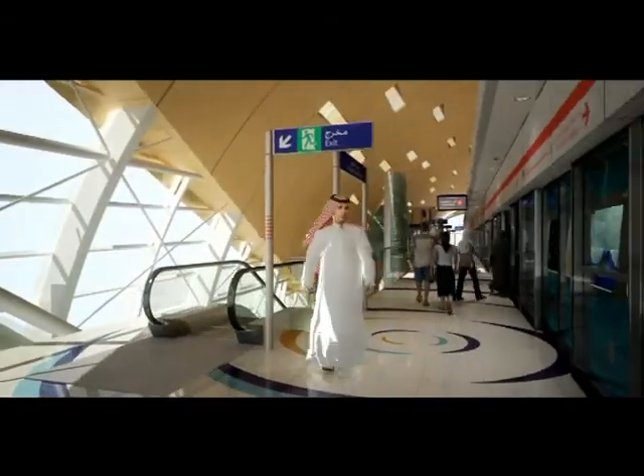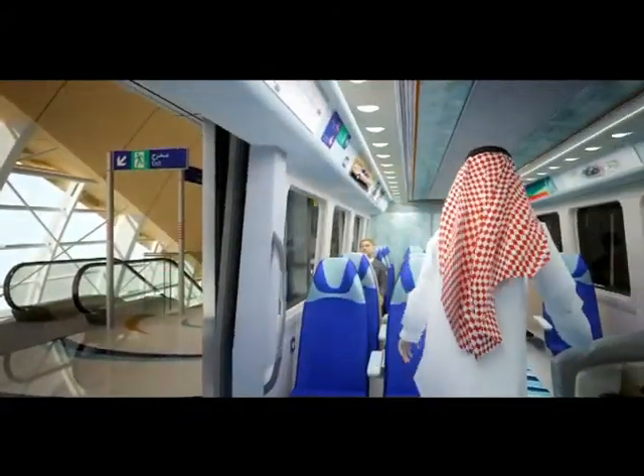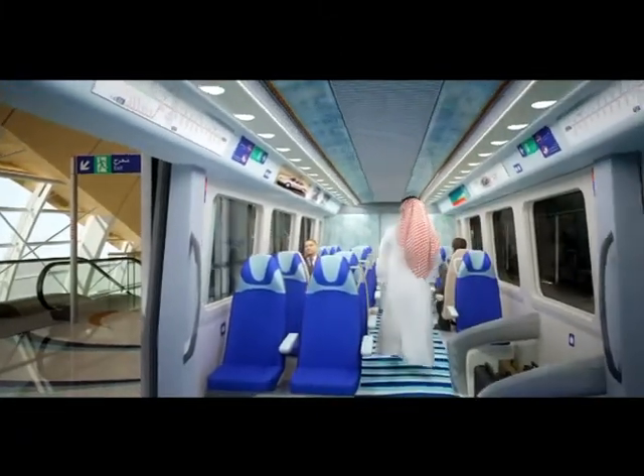The gold class carriage is situated at the front of the train and has been designed to provide VIP passengers with comfortable seating in a luxurious setting.